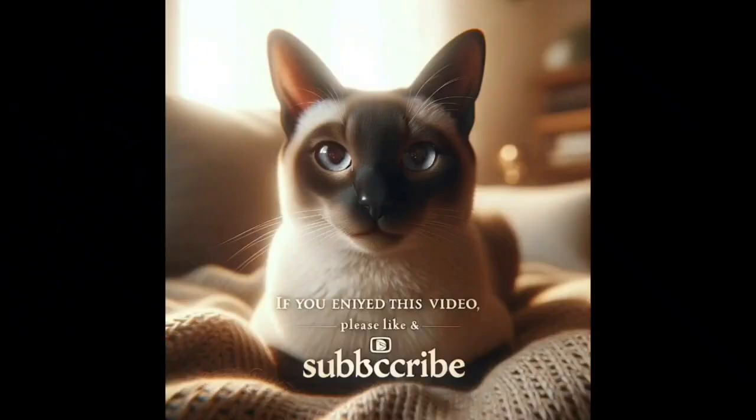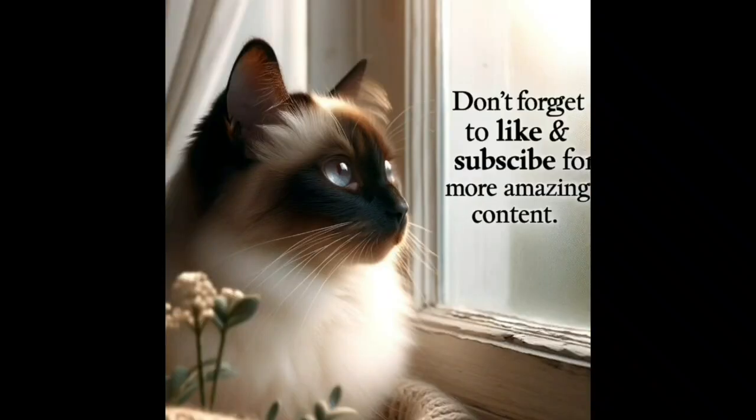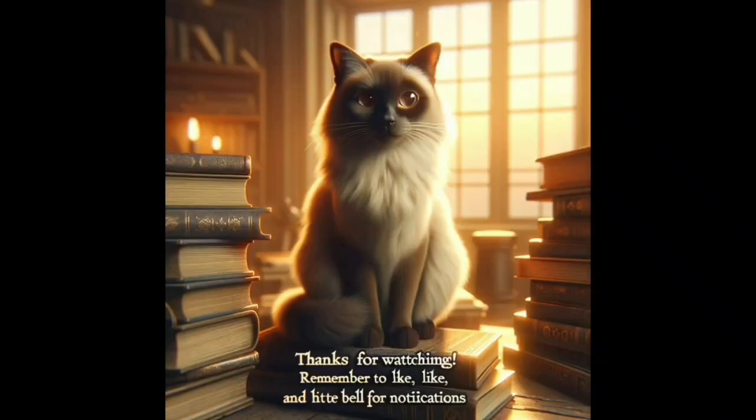Thanks for sticking with us to the end, everyone. I hope you enjoyed today's dive into the captivating world of Siamese cats as much as I did. If you found value in this video, please give us a thumbs up — it really helps us out. And if you haven't already, hit that subscribe button and turn on notifications to join our community and stay up to date with all our latest content. Your support means the world to us. Until next time, take care and see you in the next video.